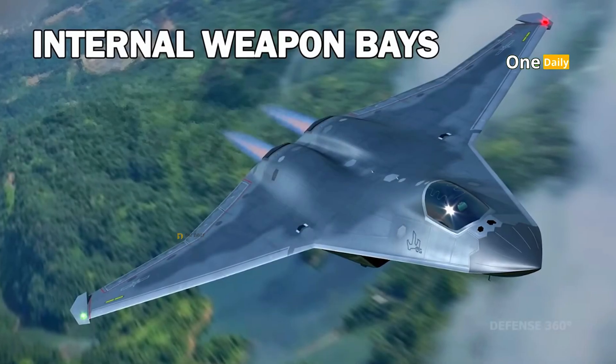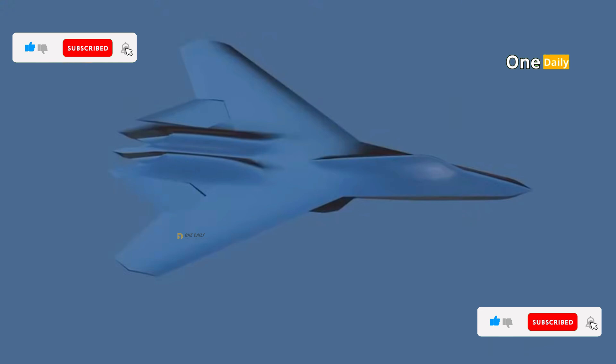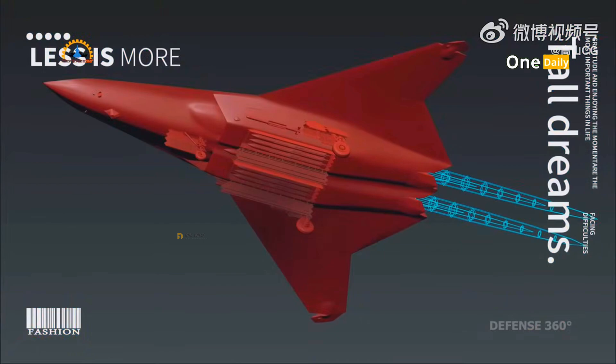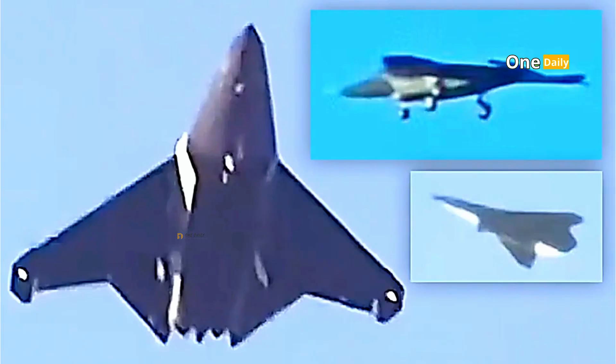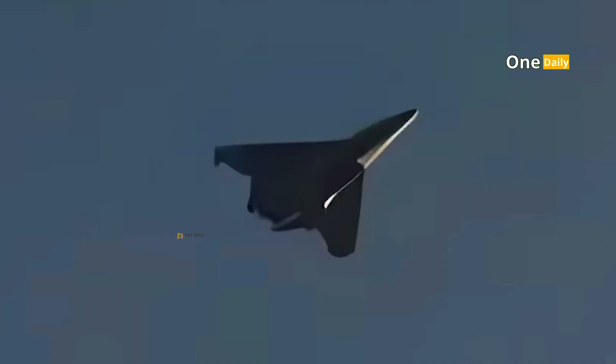The appearance of the J-50 in Chinese skies has sparked a new arms race among the world's major powers. The fighter jet symbolizes China's advancing military power and poses a direct challenge to United States air dominance in the Asia-Pacific region. While much remains to be revealed about the J-50, it is clear that its presence will play an important role in determining the future course of global geopolitics. In an era of intensifying military technology competition, the J-50 stands as a testament to China's grand ambitions to rule the world's skies.